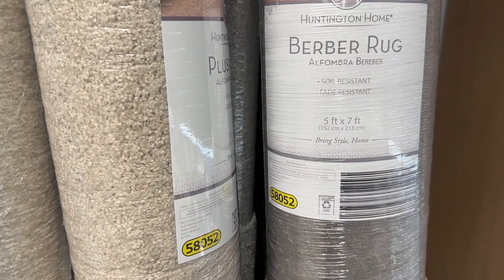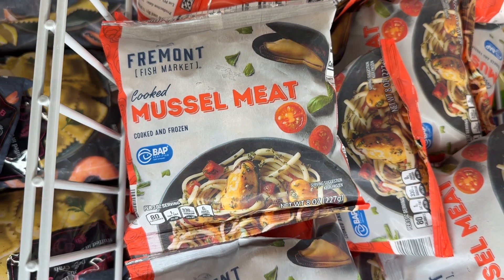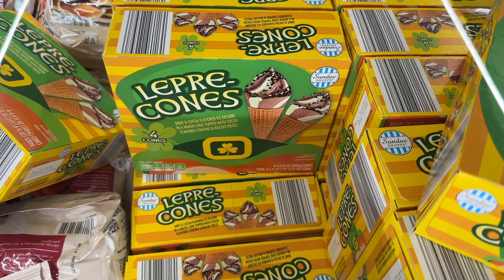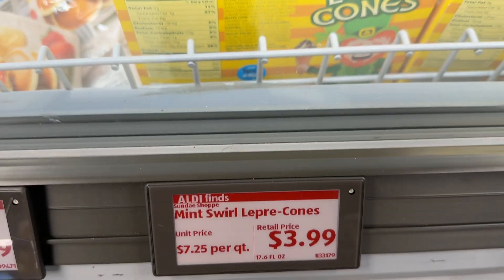These 5x7 rugs are really nice looking — look at that price. The cooked mussel meat — I love that they have just the mussel meat without the shells. The leprechauns — we all love the holiday cones, and of course I had to buy some.